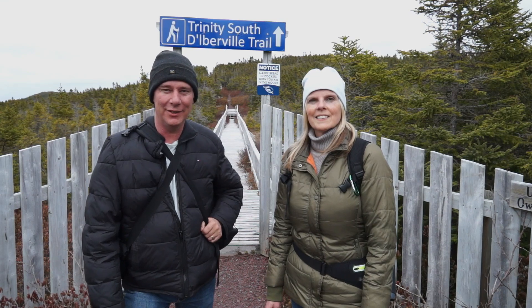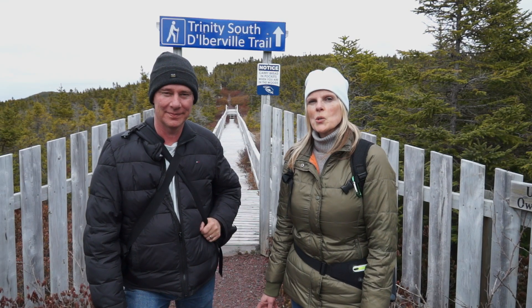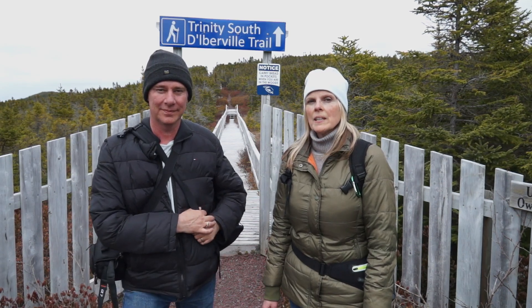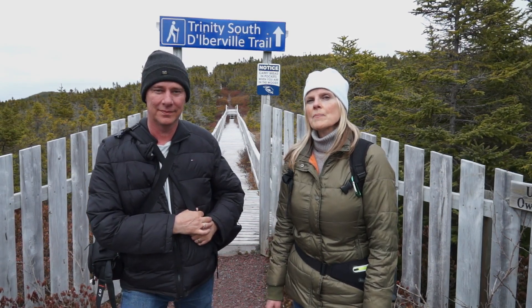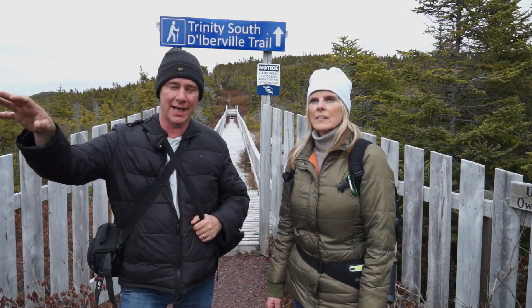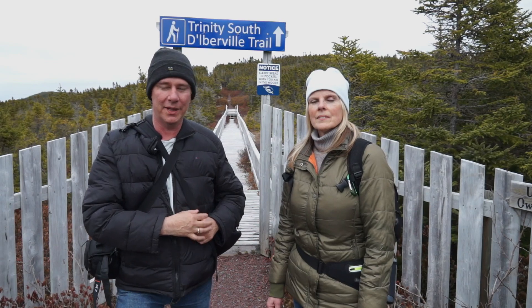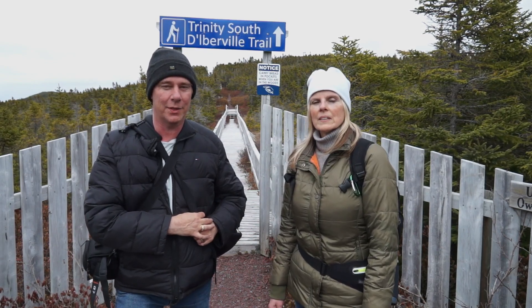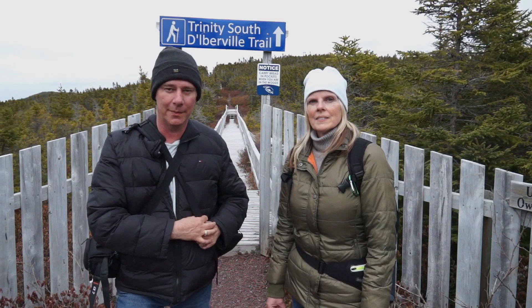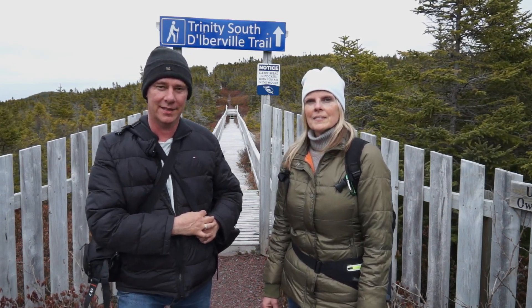Good afternoon from Hart's Content, Newfoundland. We're at the start of the Trinity South Duberville Trail. It touches seven communities and it's about 20 kilometers. We're going to do the first stretch here — it starts at the Hart's Content Lighthouse, very easy to find. We're not sure how far we'll make it today; I'm sure we won't make it to all seven communities, but come along and let's have some fun.